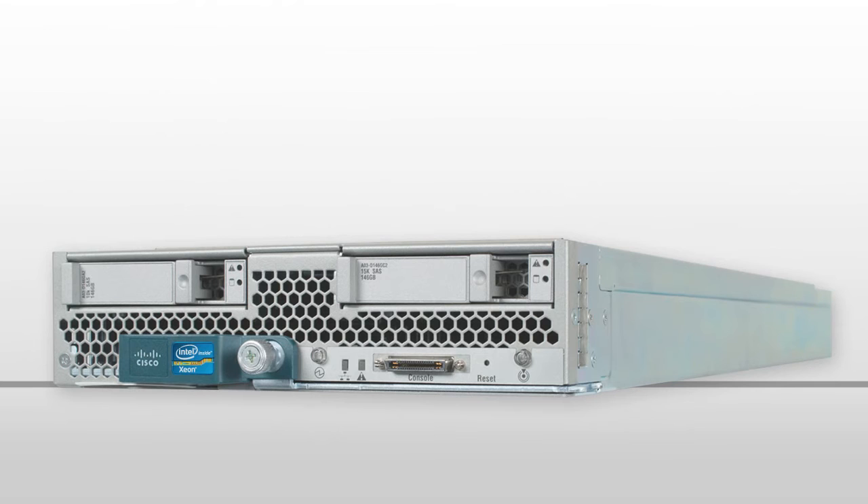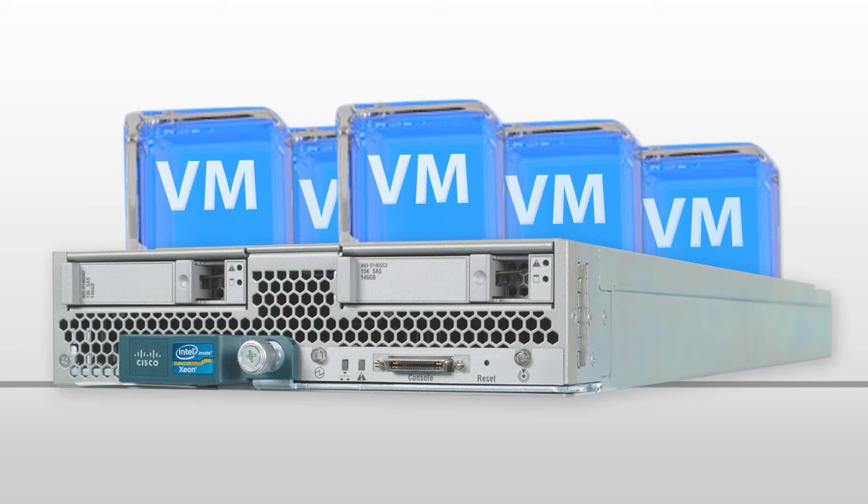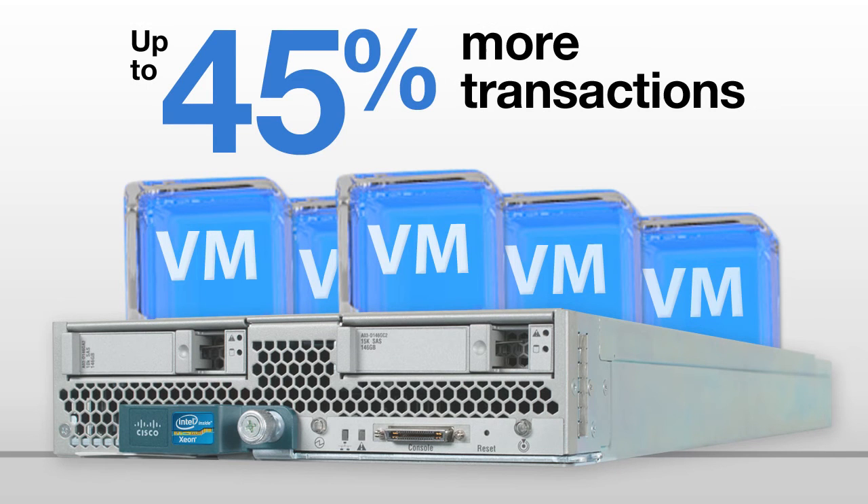We tested database performance with three, four, five, and six virtual machines. At every VM count, the Intel-based server delivered greater performance with up to 45% more transactions.